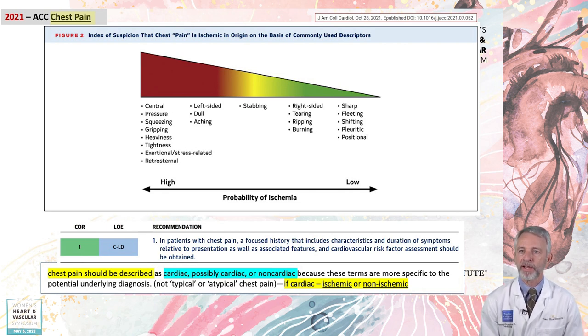If there is suspected cardiac chest pain, this can be further classified as ischemic or non-ischemic. The terms typical and atypical chest pain are no longer recommended. An initial echocardiogram is recommended for all suspected cardiac chest pain because of the overlap in symptoms that may be from coronary artery disease, aortopathies, severe valve and pericardial conditions, as well as pulmonary embolus.